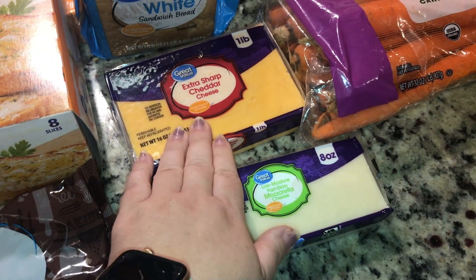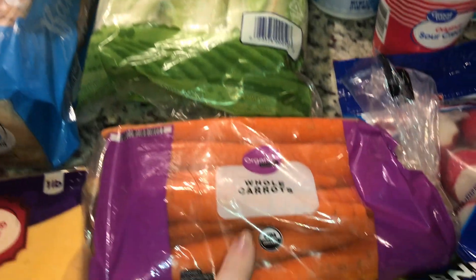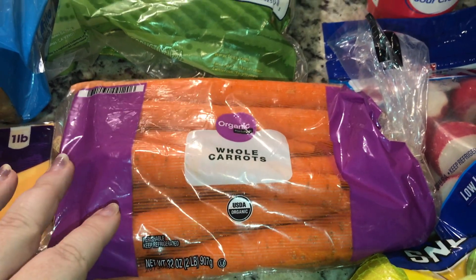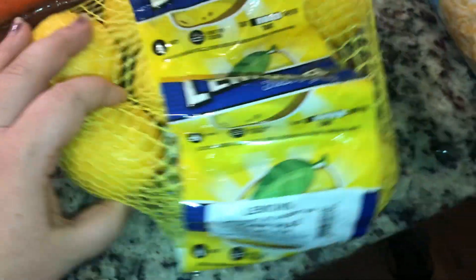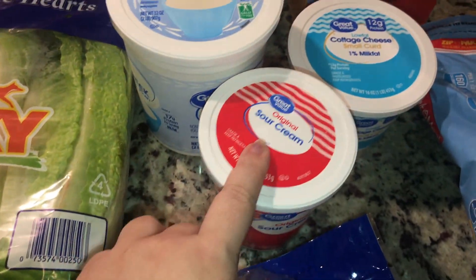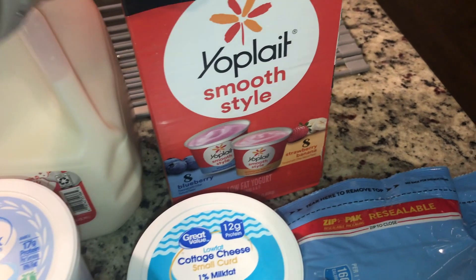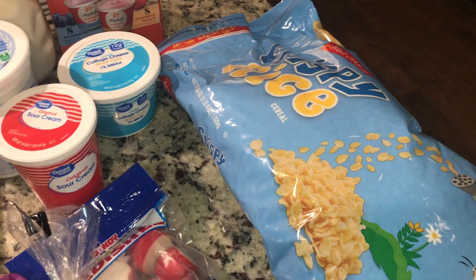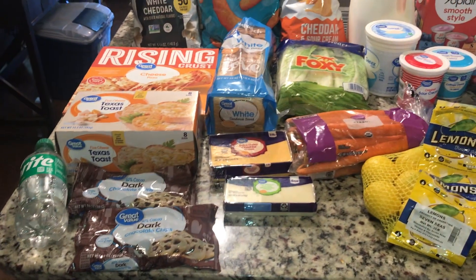Got some mozzarella cheese and some sharp cheddar. We got some lettuce for salads. I normally don't really buy organic, but there was no other two-pound bag of carrots, and this was the same price as buying two one-pound bags, so I figured why not. Got a giant bag of lemons, some radishes, sour cream, cottage cheese, and Greek yogurt. Of course some milk, smooth yogurt, and then this giant bag of cereal — for cereal, Rice Krispies, or I'm going to try making granola bars. This total came to $65.